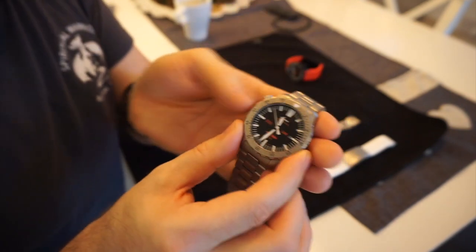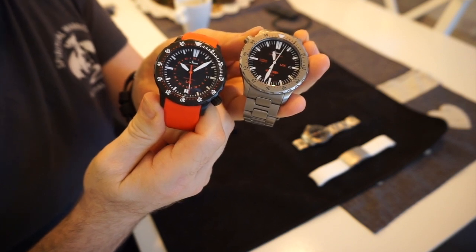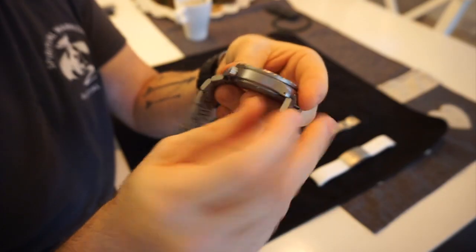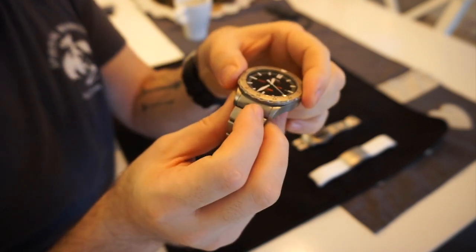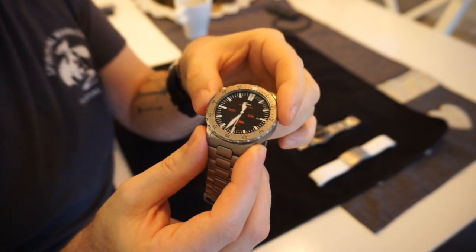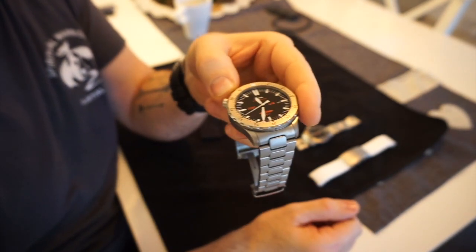This is part of Sinn's U-series of watches. I also own the U2, and they share the same case design: a 44mm case with 22mm lug widths, made from German U-boat steel. The bezel is tag lamented, which is Sinn's own technology for hardening steel. I once went on the Sinn factory tour and they got us to try and scratch a tag lamented case with a sharp screwdriver.